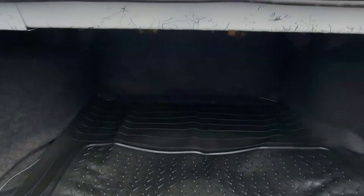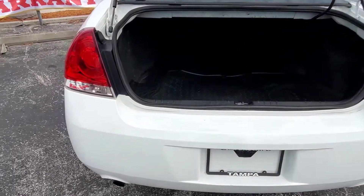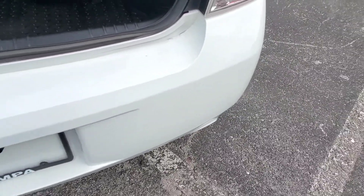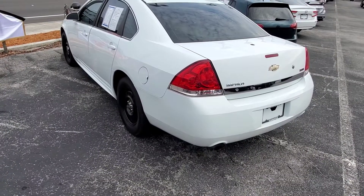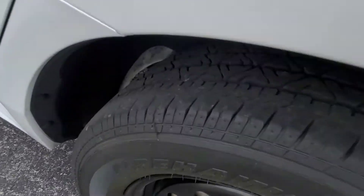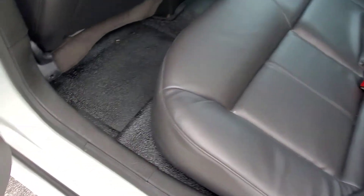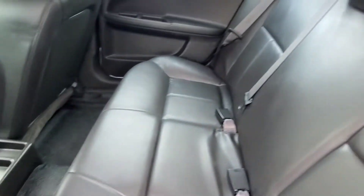Great trunk space here. The paint on the bumper looks very good. Like I said on the other side, tires look awesome on this one.